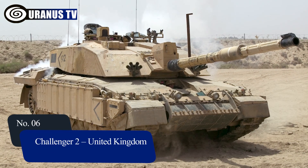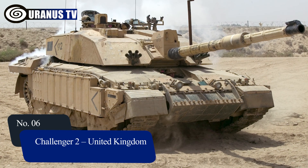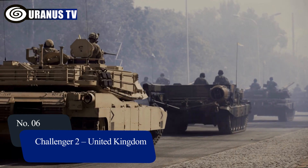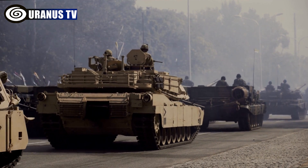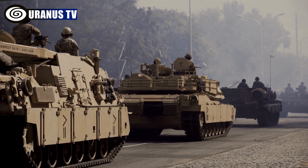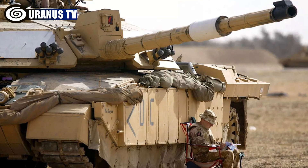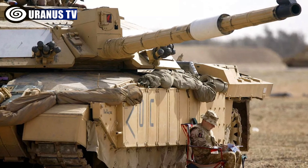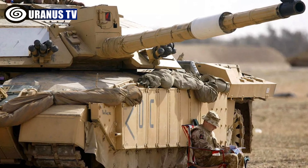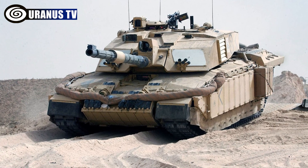Number 6: Challenger 2, United Kingdom. The Challenger 2 CR2, used by the British Army and Royal Army of Oman, is a formidable main battle tank. Armed with a 120mm cannon and secondary weaponry, it boasts reliable performance proven in Bosnia, Kosovo, and Iraq. Its advanced armor and powerful engine ensure superior protection and mobility.